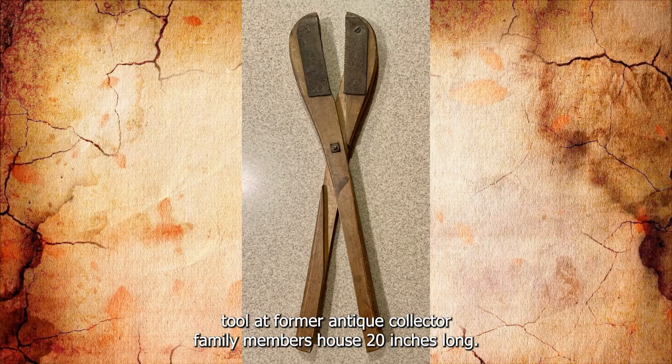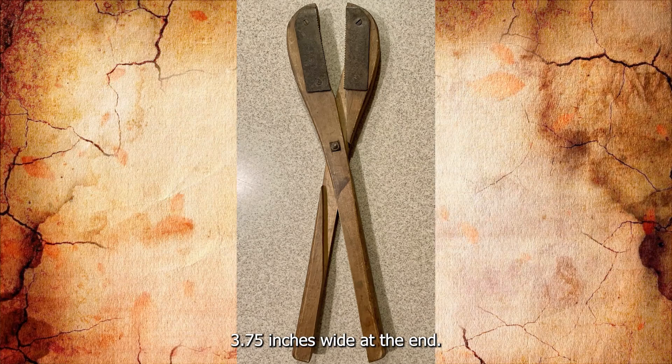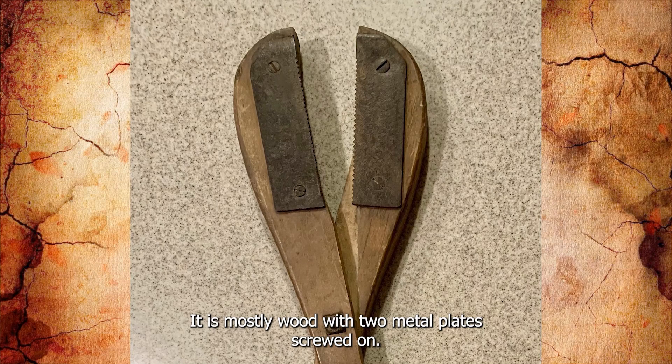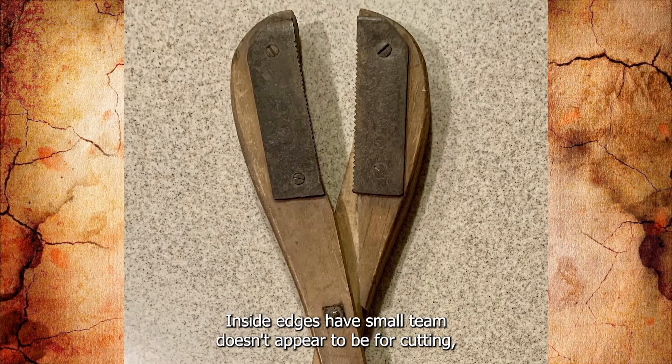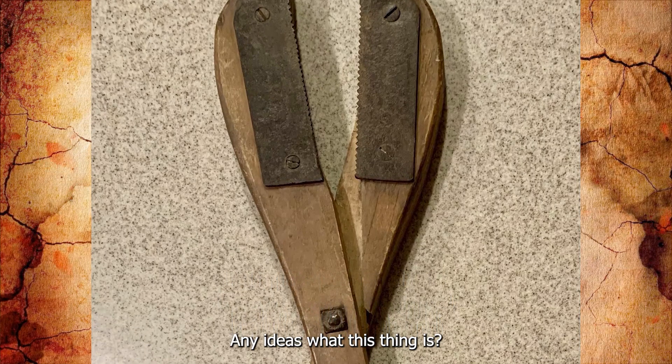Found a mostly wood tool at a former antique collector family member's house — 20 inches long, 3.75 inches wide. At the end it grins when closed. It is mostly wood with two metal plates screwed on. Inside edges have small teeth. It doesn't appear to be for cutting — maybe grabbing and pulling?